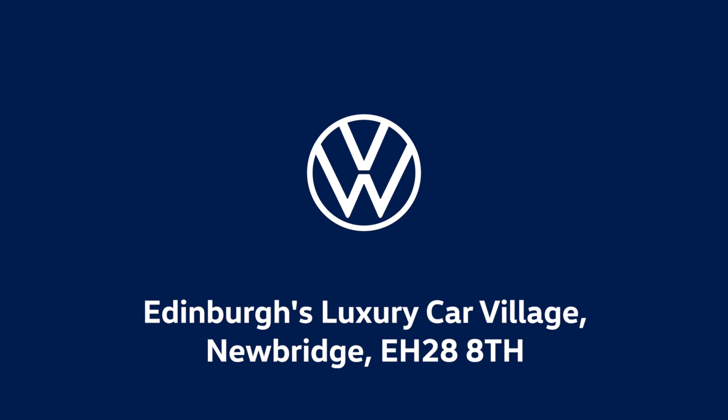For more information on this fantastic car as well as many others, feel free to phone, email, or pop into Western Volkswagen Newbridge.